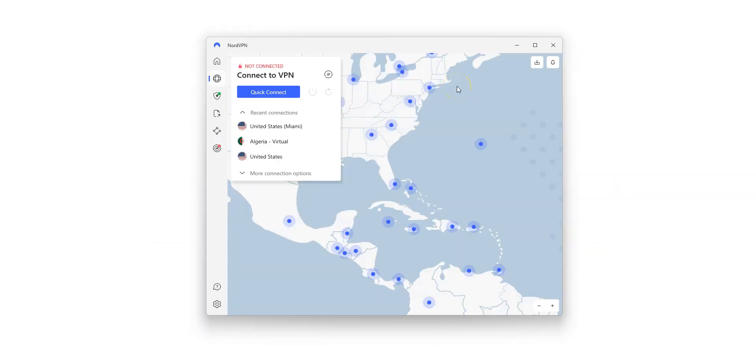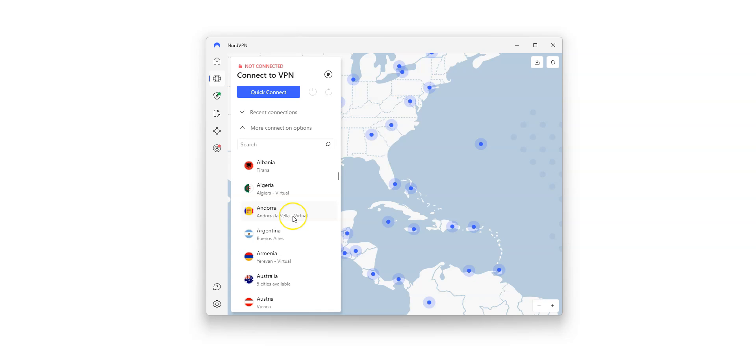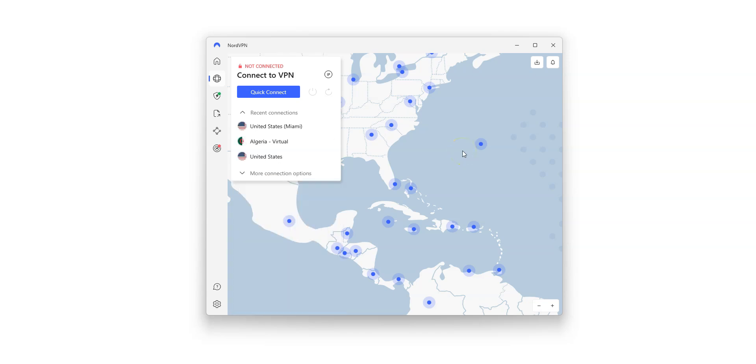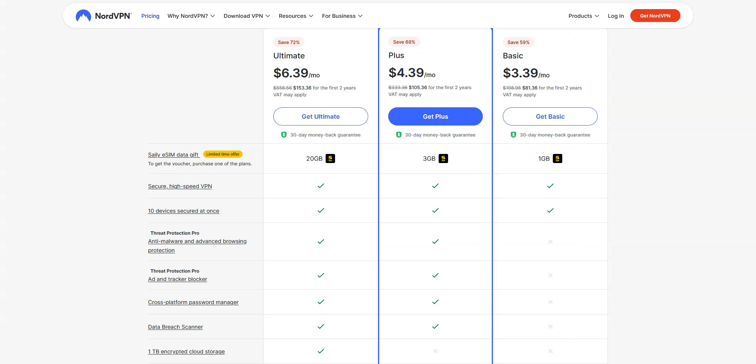Here is the app, which is quite nice — I really like the map. You can quickly connect to a server using the map or from the list on the left. There are a lot of countries, including the US, Canada, the UK, Australia, Germany, France, Spain, Italy, South Africa, Japan — 111 countries in total. Like ExpressVPN, NordVPN works great for GeForce Now and many other platforms. I like NordVPN because it's quite easy to use — a great choice for beginners and intermediate users. It's a great all-around and affordable VPN.